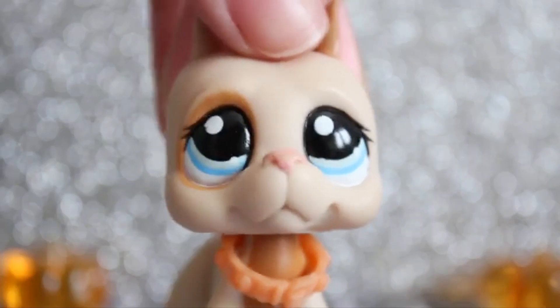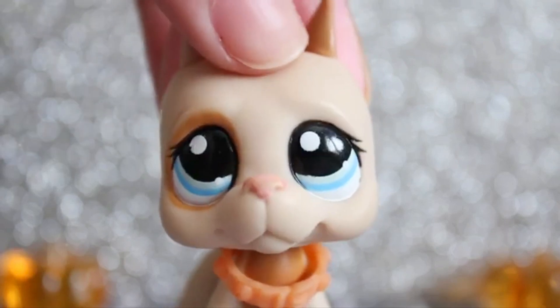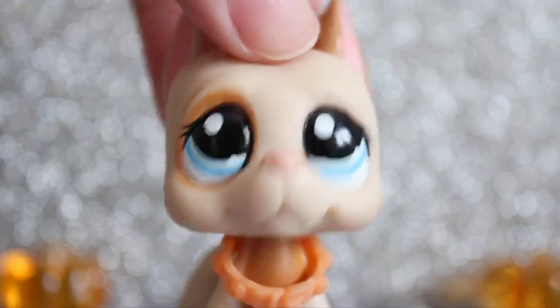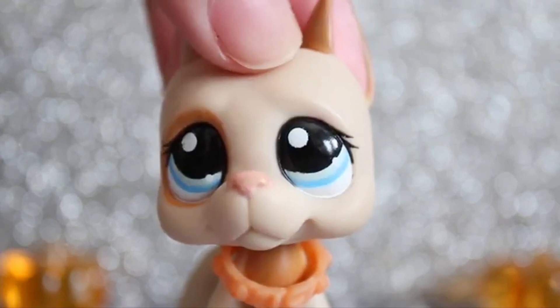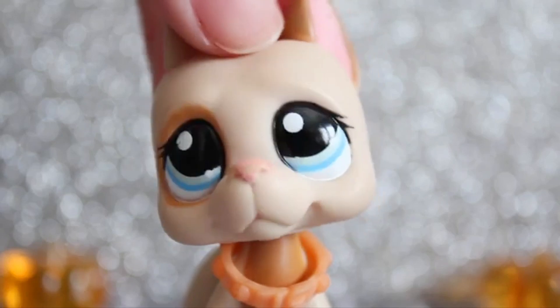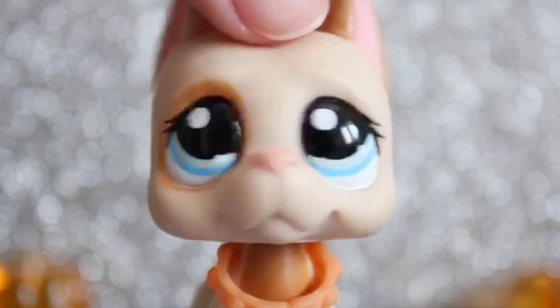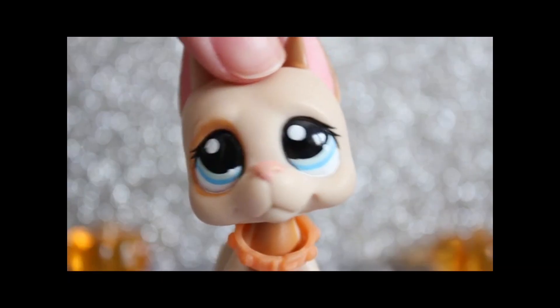Hey guys! Wow, I haven't filmed a video like this in a year! So two years ago I made a video showing all of my short-haired cats and just never made any follow-up videos, so I thought that I would do all the main five dogs. We're starting off with Dachshunds. Don't get your hopes up that I'm gonna finish this series because I don't finish anything.